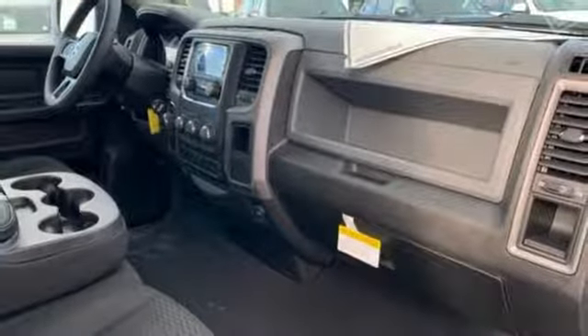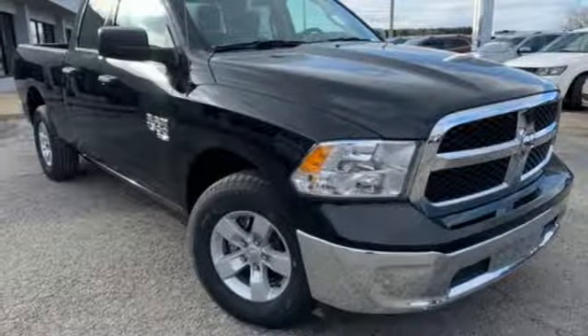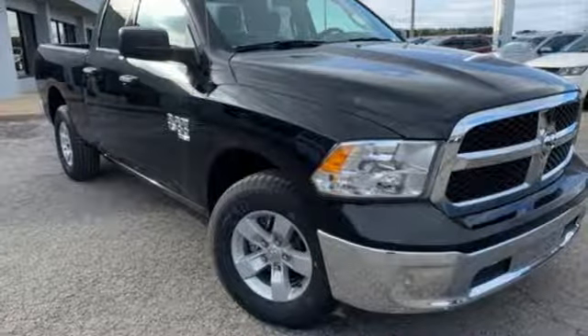Aluminum wheels, rear wheel drive, auto dimming rear view mirror, and V6 engine. Take it for a test drive today.